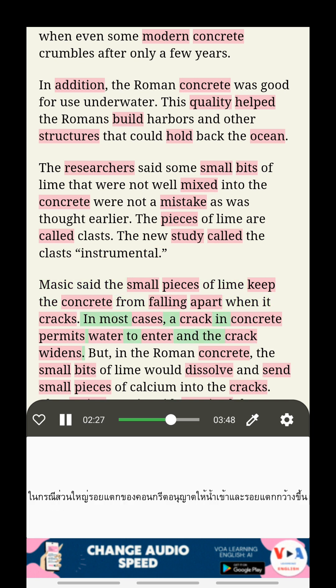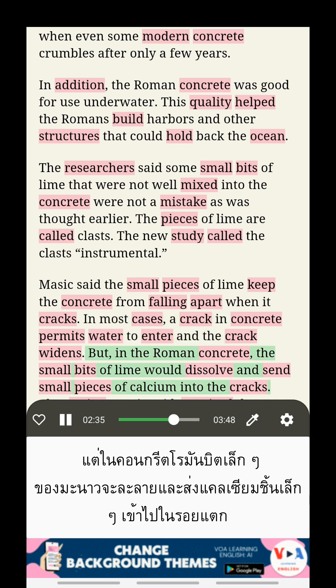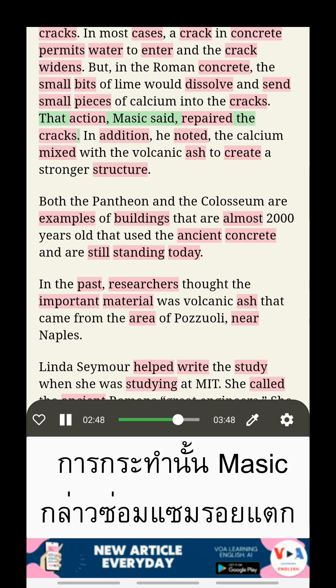In most cases, a crack in concrete permits water to enter and the crack widens. But in the Roman concrete, the small bits of lime would dissolve and send small pieces of calcium into the cracks. That action, Masic said, repaired the cracks.